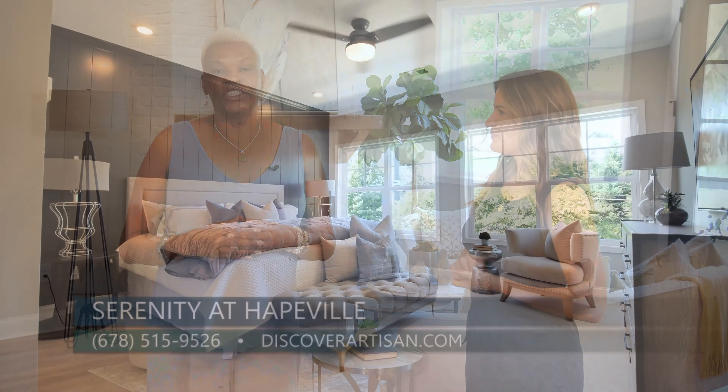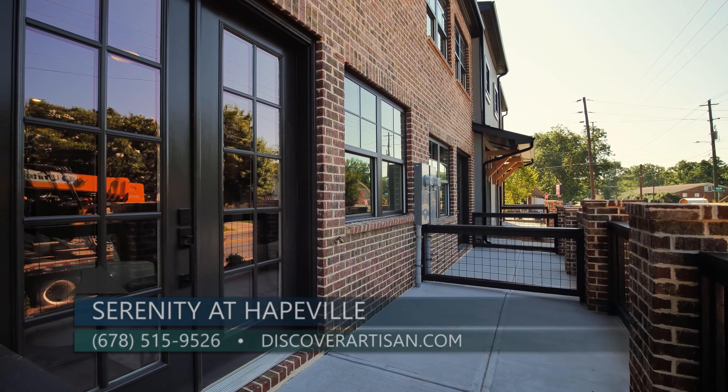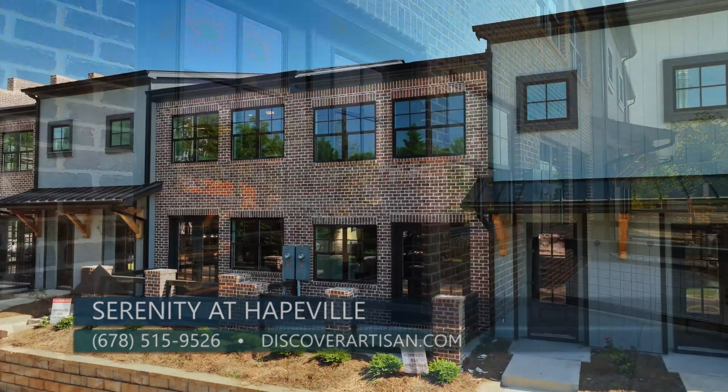This is such a wonderful community, and now having this model home ready for potential home buyers, I'm sure so many people want to come and check it out. What is the best way to get in touch, Karen? You may go online to discoverartisan.com or give us a call at 678-515-9526.